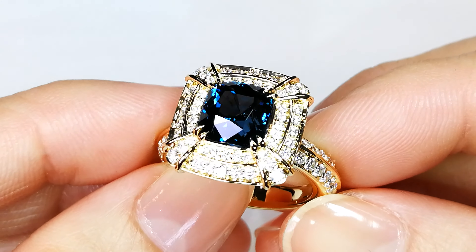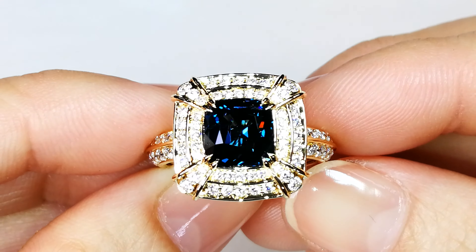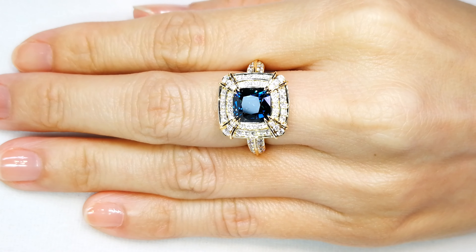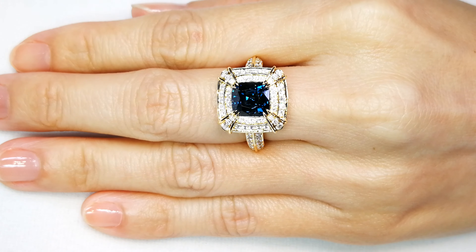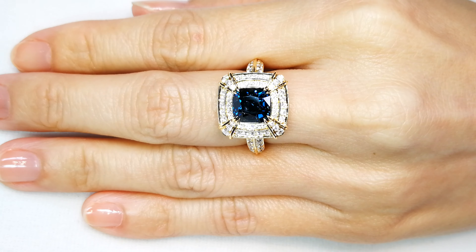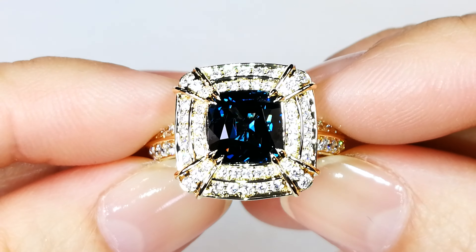You've got a 3.69 carat cushion cut Mahenke cobalt spinel here, fully certified cobalt spinel — that is rare. So this is a six-digit stone. The stone weighs in at 3.69 carats and it's perfectly crystallized. You've also got almost one and a quarter carats of deep flawless diamonds in the Kat Florence mount, so a significant mount as well.